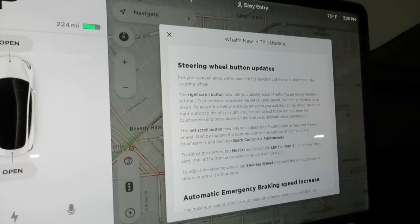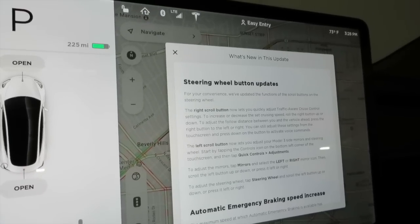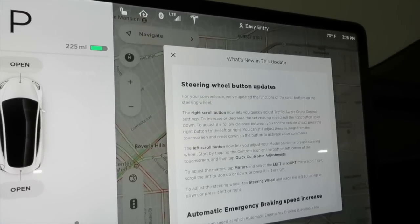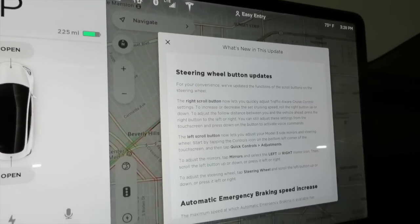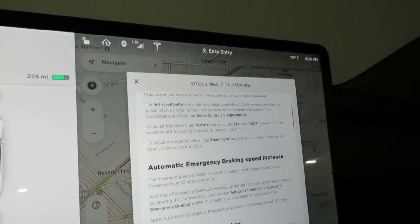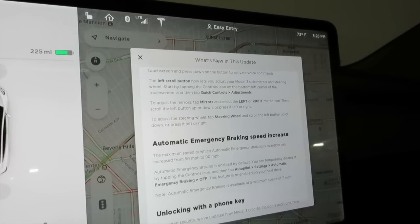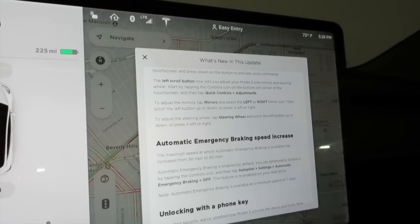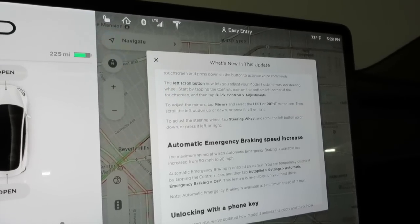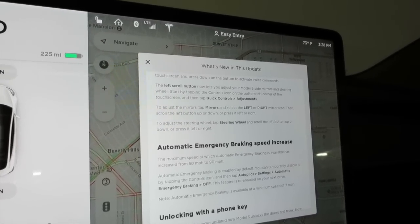The left scroll button now lets you adjust your Model 3 side mirrors and steering wheel. Start by tapping the control icon on the bottom left corner of the touch screen, then tap Quick Controls. To adjust the mirrors, tap Mirrors and select the left or right mirror icon, then scroll the left button up or down or press it left or right. To adjust the steering wheel, tap Steering Wheel and scroll the left button up or down or press it left or right.